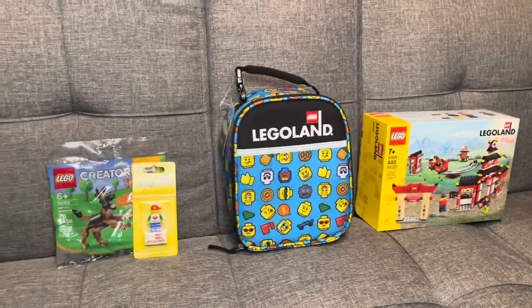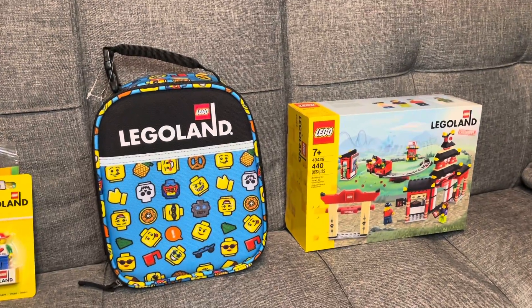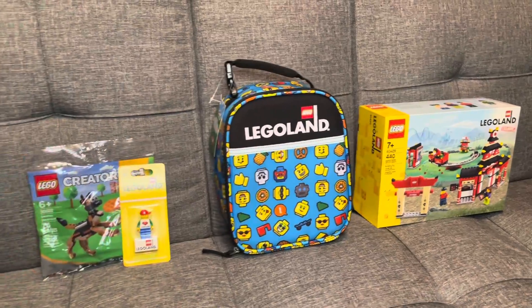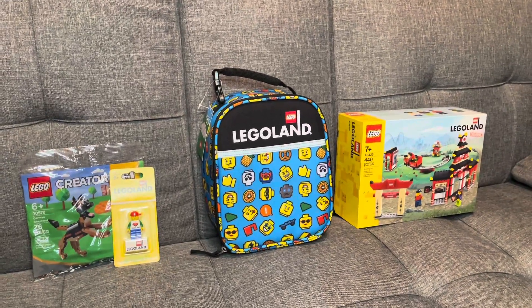We hope you win! We had a lot of fun picking these things out for you at the store in Legoland, and we think you'd really dig this stuff. Can't wait to see who wins. Thanks for watching — we'll see you on our next adventure! Bye bye!